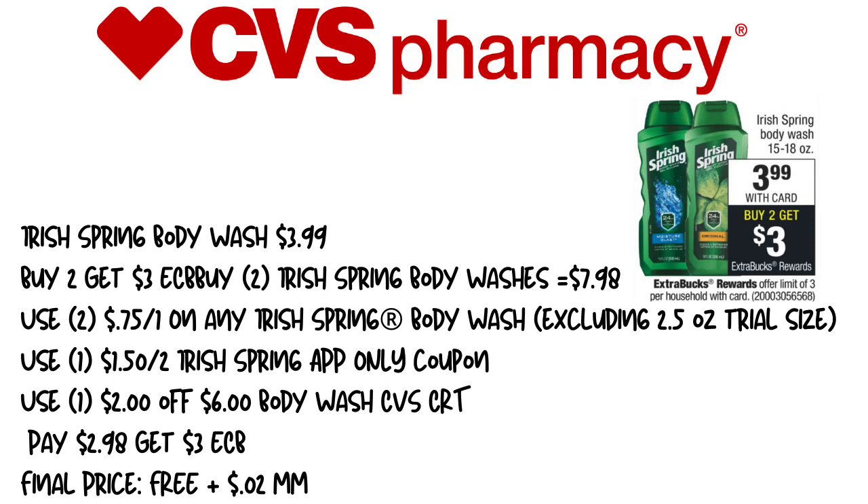So we're going to pick up two of the Irish Springs, equaling $7.98. We're going to use two of the 75-cent off of one — these are online printables linked in the description below. We're going to use a $1 off of two Irish Springs app-only coupon, and a $2 off of six CVS Body Wash CVS CRT for select shoppers. We're going to pay $2.98, get back $3 in extra care bucks, making this free plus a two-cent money maker.